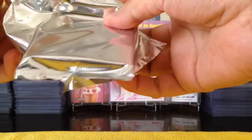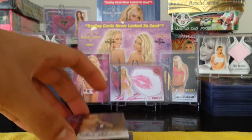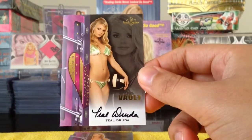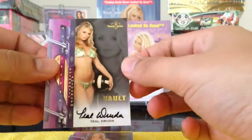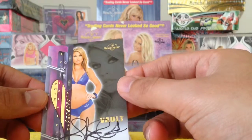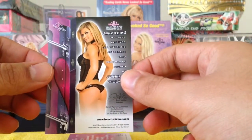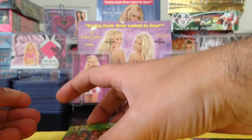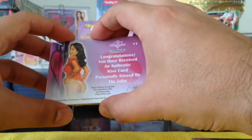It could be an autographed gift card maybe. First we got Teal Judah. Next we got Jennifer England. And this kiss card is of Flo Jalen.